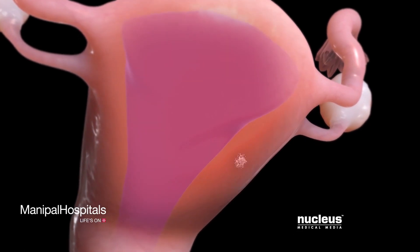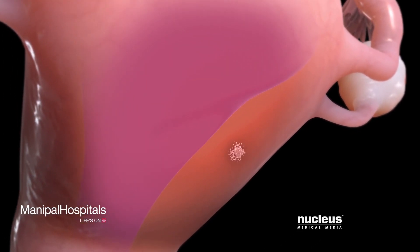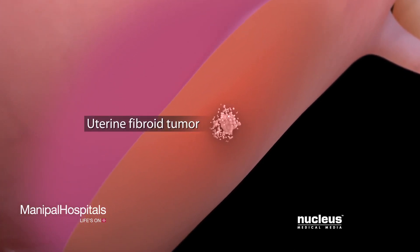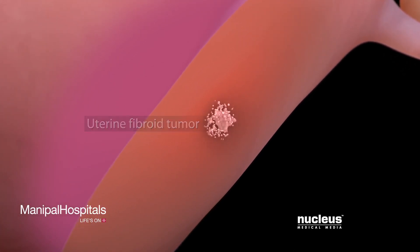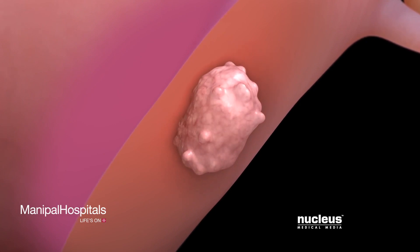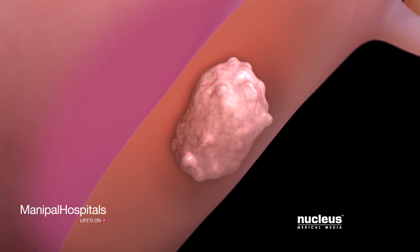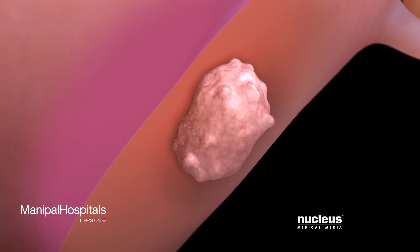A uterine fibroid, also known as a leiomyoma, is a non-cancerous tumor in your uterus. It begins with an abnormal growth of cells in your uterine wall. Uterine fibroids grow in place and don't spread, or metastasize, to other parts of your body.